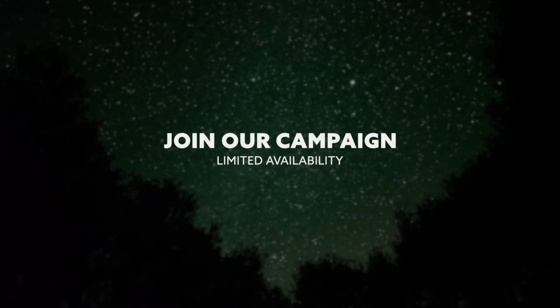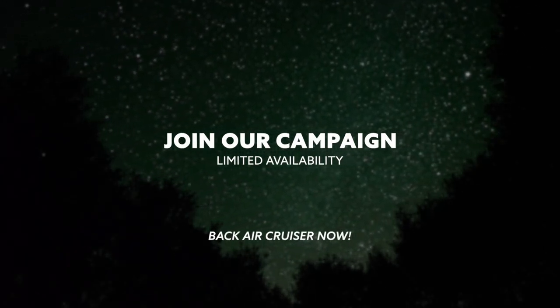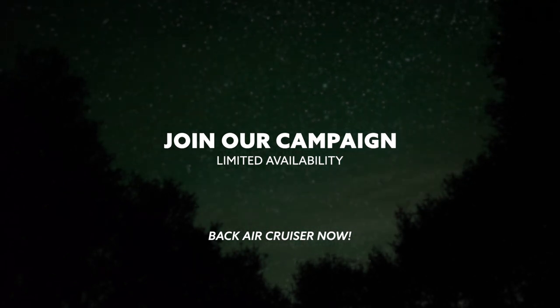Join us on Kickstarter to get exclusive access to this once-in-a-lifetime tent. Back Air Cruiser now and let's begin our adventure together.